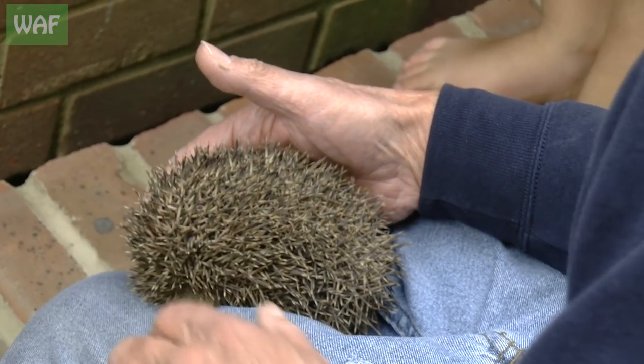He's really not that bothered so he can go straight out. Do you see hedgehogs in the garden? No? I can assure you — you've got hedgehogs in the garden because there is one.